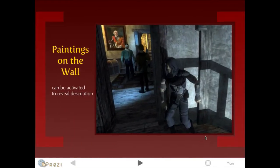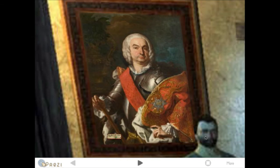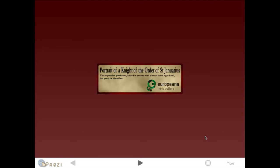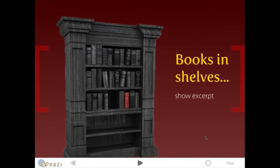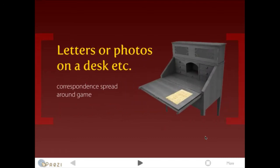Examples of this could be paintings on the wall that could be activated to show a description of what the actual painting is. Or there could be books in shelves that show excerpts — this is common in role-playing games but with made-up stories. It could also be music or interviews on tape recorders lying around somewhere, or letters and photos on a desk. The letters could be from an interesting correspondence that you find parts of throughout the environment.